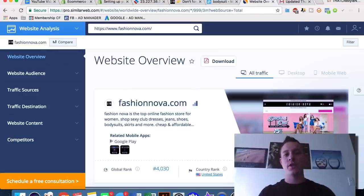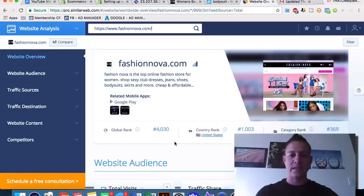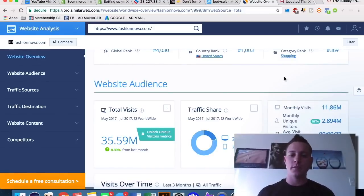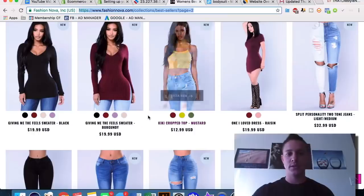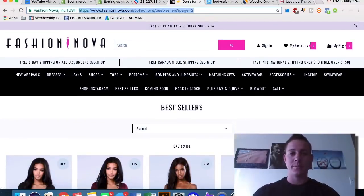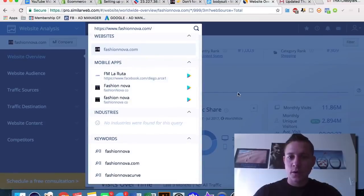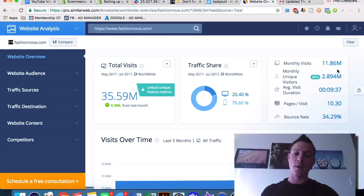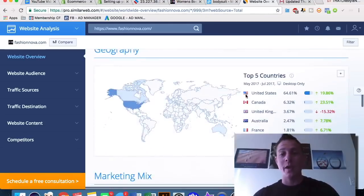That brings us to SimilarWeb.com, which is free to sign up for and gives you detailed data on any website. For Fashion Nova, it shows a global rank of around 4,000, about 12 million monthly visitors, and only 3 million unique monthly visitors — meaning a large proportion of people are returning repeatedly. Average pages per session is about 10.